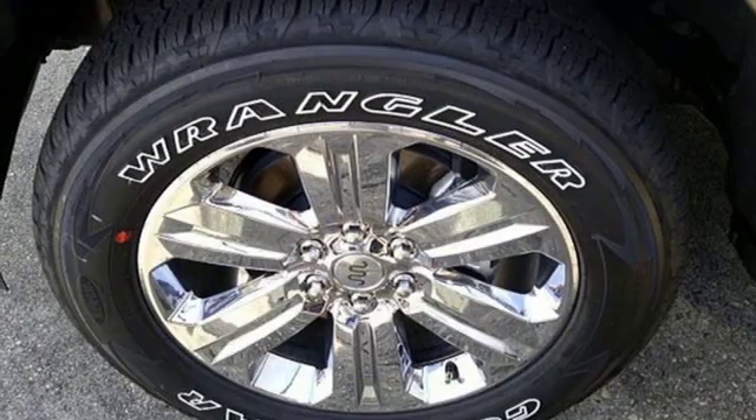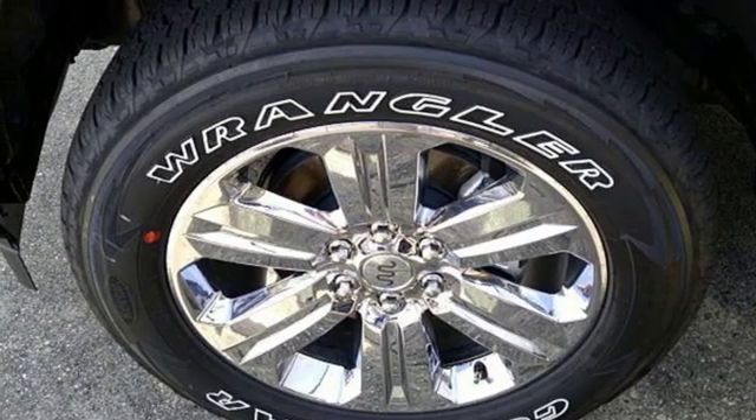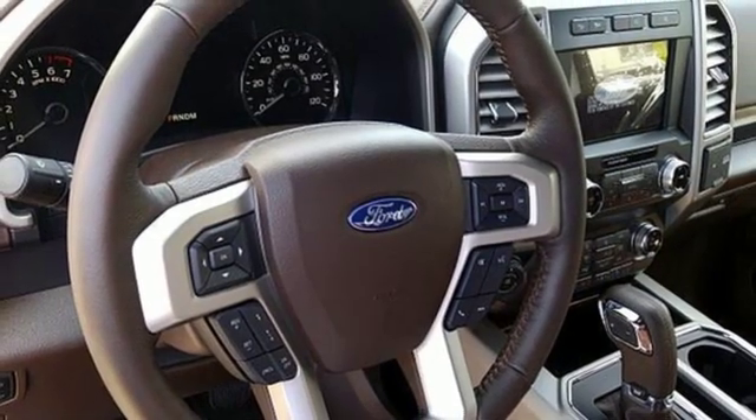Twin turbo V6 engine. Trailer brake controller. Electronic shift on the fly and automatic transmission.